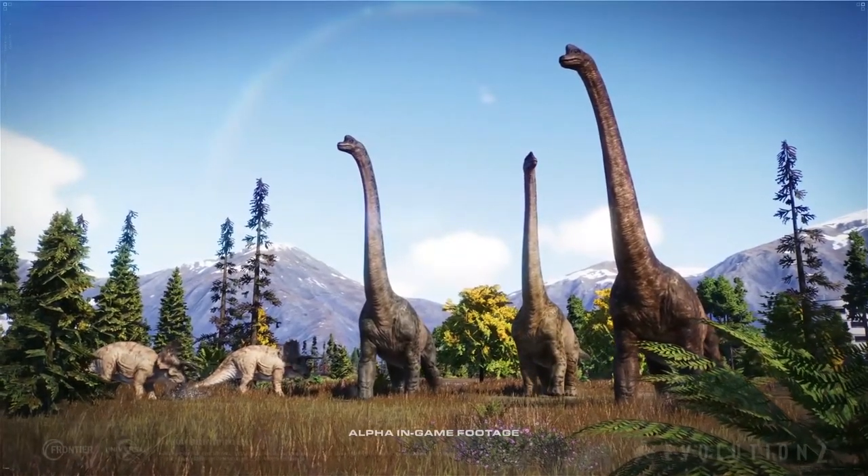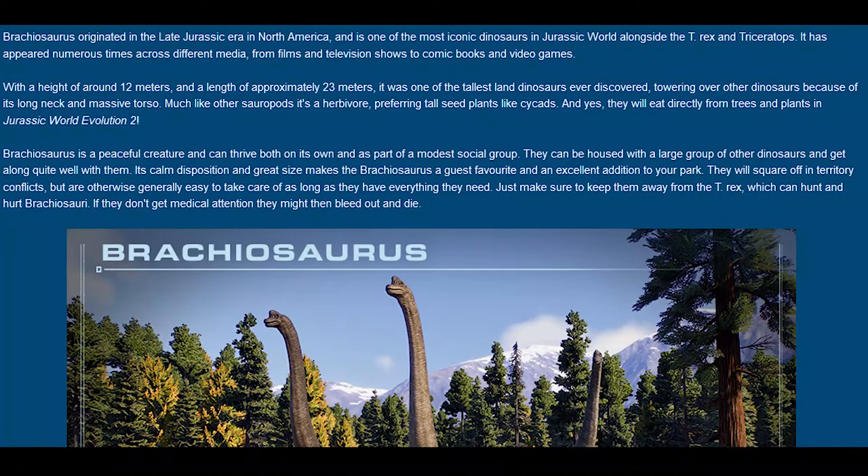Now let's check the forum. Brachiosaurus originated in the late Jurassic era in North America and is one of the most iconic dinosaurs in Jurassic World alongside the T-Rex and Triceratops. It has appeared numerous times across different media, from films and TV shows to comic books and video games. With a height of around 12 meters and a length of approximately 22 meters, it was one of the tallest land dinosaurs ever discovered, towering over others because of its long neck and massive torso. Much like other sauropods, it's a herbivore preferring tall seed plants like cycads, and yes, they eat directly from trees and plants in Jurassic World Evolution 2.